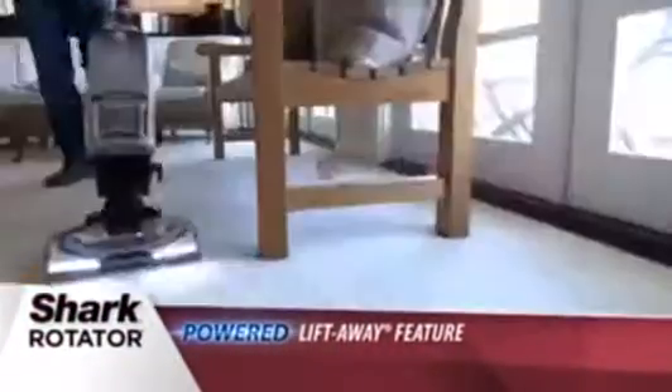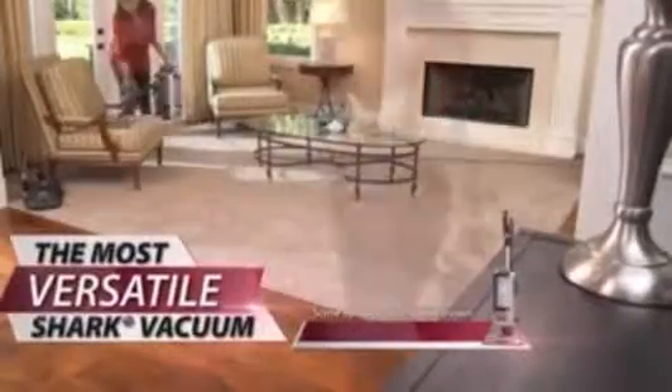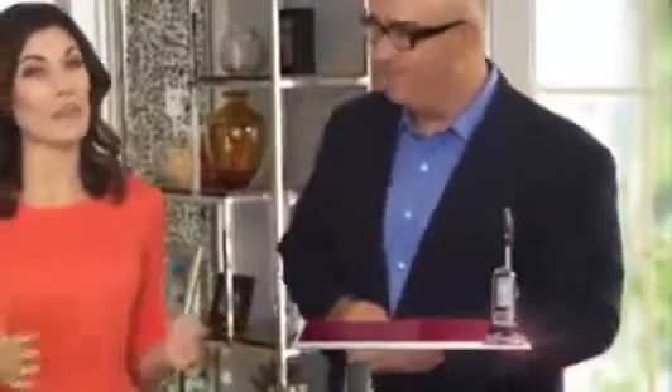I'm so excited to introduce you to my Shark Rotator Powered Lift-Away. Folks, this is the most versatile and most powerful vacuum Shark has ever created. Amy, you know one of the biggest problems with ordinary vacuums? Furniture stops them right in their tracks. To get your home truly clean, you have to move the furniture. I don't know if I have the time or strength to do that every time I clean.